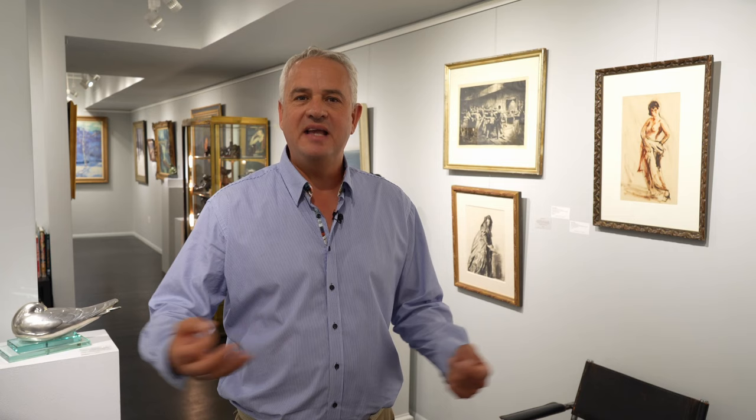Welcome to the channel. I'm so delighted to be here visiting the Graham Shea Gallery. I'm delighted to introduce Cameron who will be showcasing some amazing art and sculptures, and I hope you viewers love it. All links and comments below for further information. Welcome to the gallery.